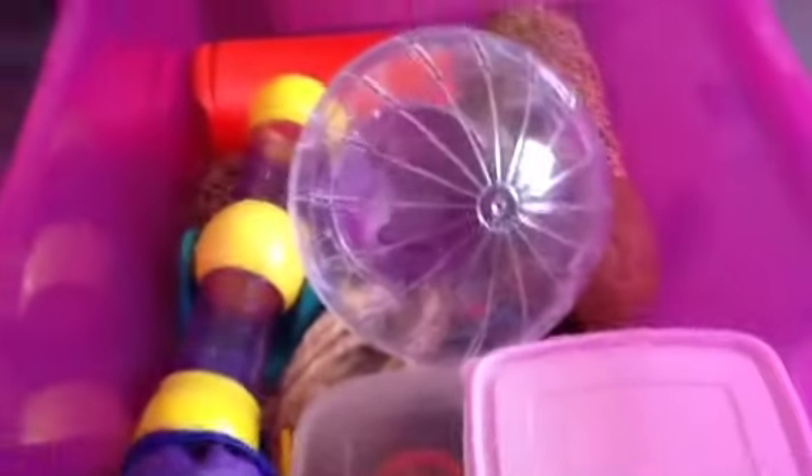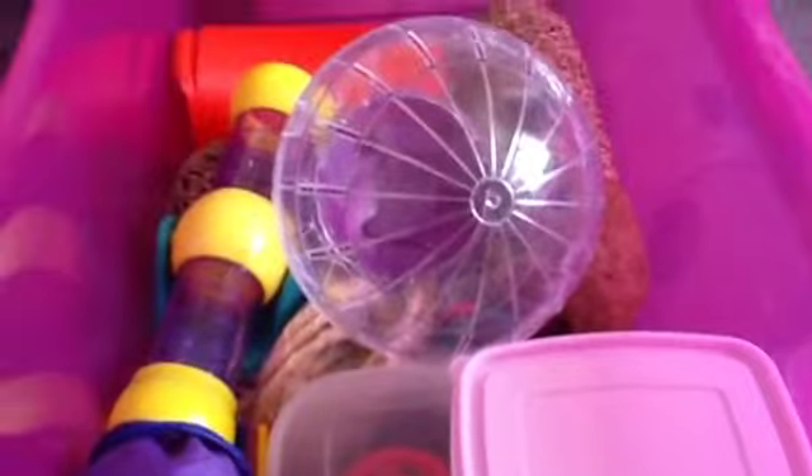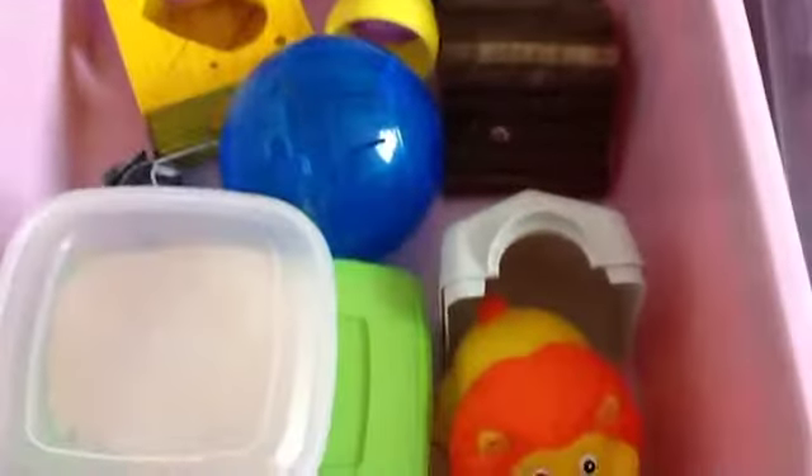I have Pip's box — in here are Pip's toys: her hide, her runabout ball, her sand, and all of her chews. I'll put a video up if you request it. Those are what I have in Pip's box.